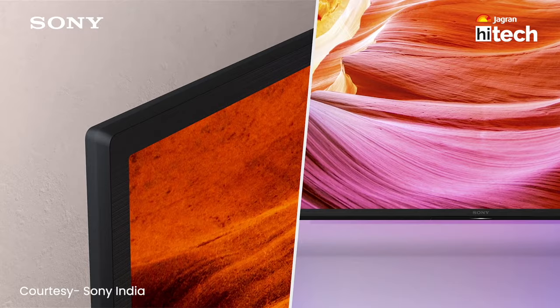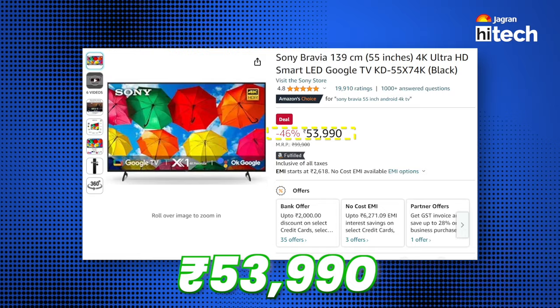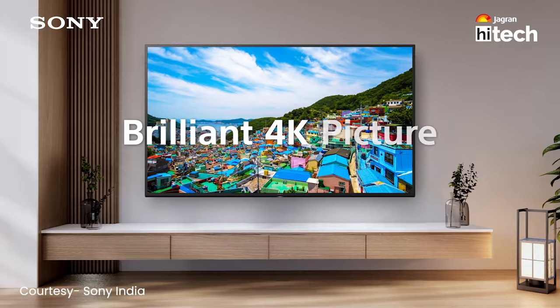Lastly, for users who like premium options or whose budget goes a little higher than Rs. 50,000, this is for you — Sony Bravia, a 55-inch 4K smart TV priced at Rs. 53,990. It is Ultra HD 4K with a 60 Hz refresh rate and 178 degrees viewing angle. Design-wise, it looks very premium.